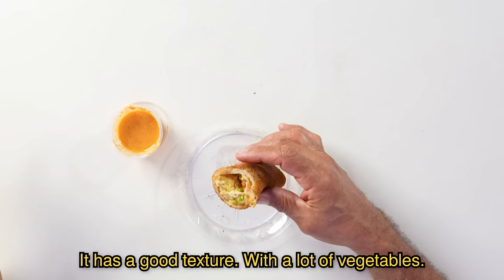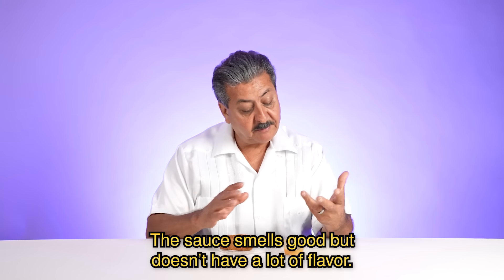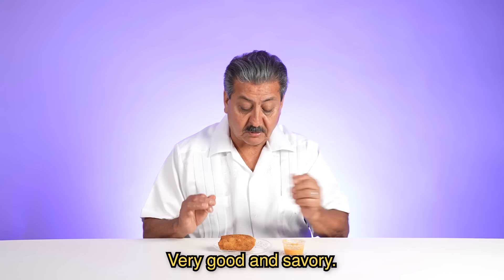Tiene buena textura, más que todo son los vegetales. Este huele sabroso, no tiene mucho sabor, muy rico, muy sabroso.